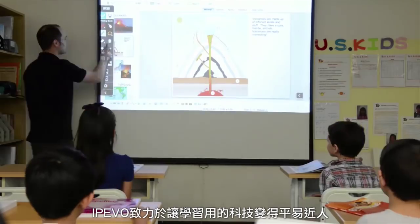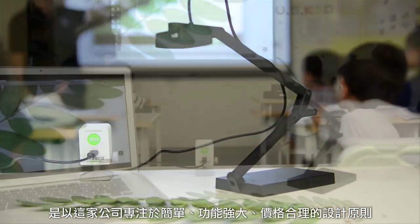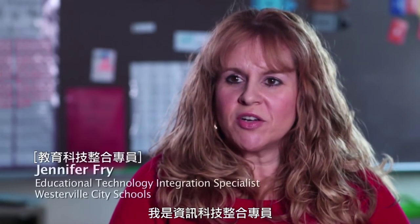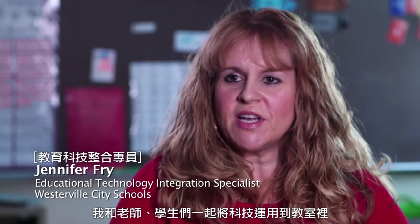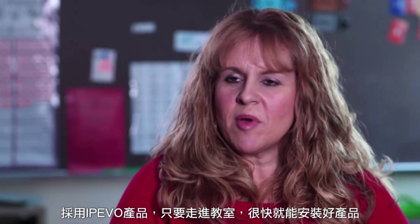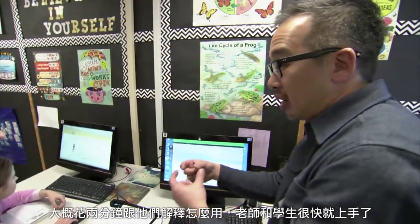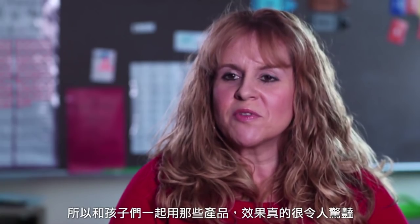IPEVO is committed to making learning technology accessible, which is why the company focuses on simple, powerful, and affordable design principles. The proof is in the numbers. I'm a technology integration specialist, so I work directly with teachers and students to integrate technology into the classrooms. I've been able to take the IPEVO products and walk right into a classroom, set them up quite easily. Training for the teachers is easy — it basically takes about two minutes to explain how to use the product and they are up and running with their students. It's been really amazing to use the products with our kids.